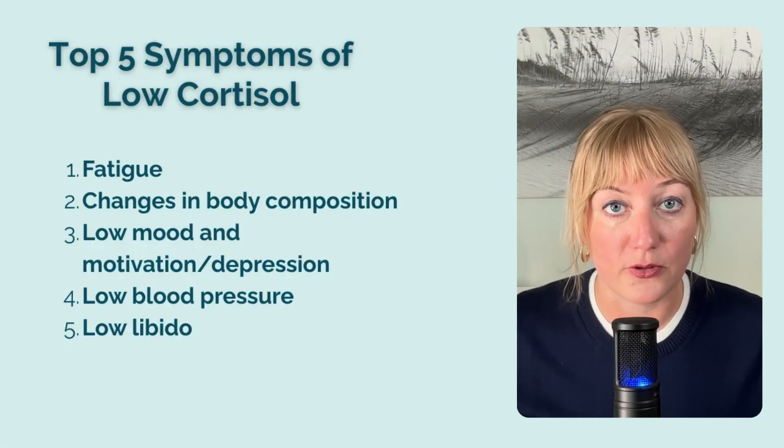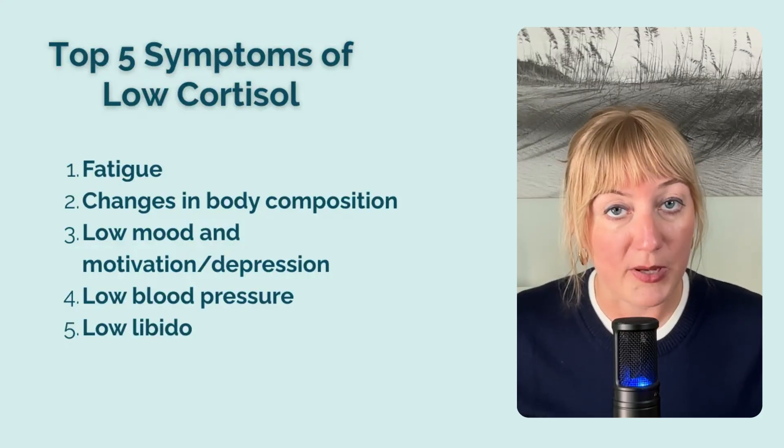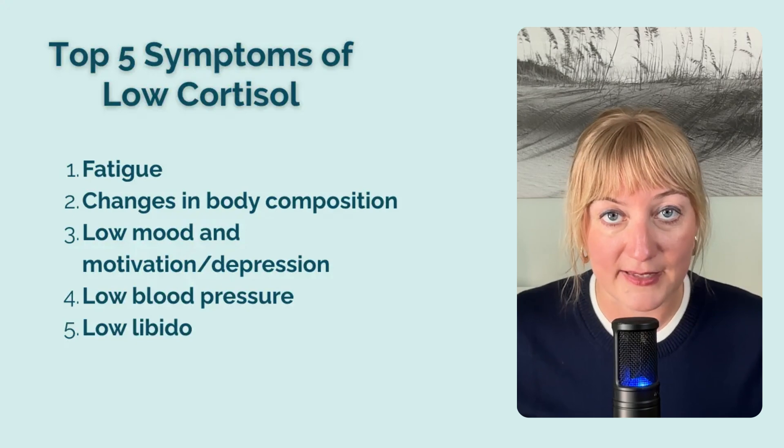Number five is low libido or low sex drive. You're chronically stressed, fatigued, unmotivated, and maybe depressed, so intimacy is often the last thing on your mind. One of the physiologic reasons that low cortisol can result in low libido has to do with another adrenal hormone called DHEA, which is a precursor to testosterone. If cortisol is low, often DHEA is also low, which means lower testosterone and, in many folks, a lower sex drive. Other symptoms I've seen associated with low cortisol include constipation, nausea, hyperpigmentation of the skin, and even sleep apnea.